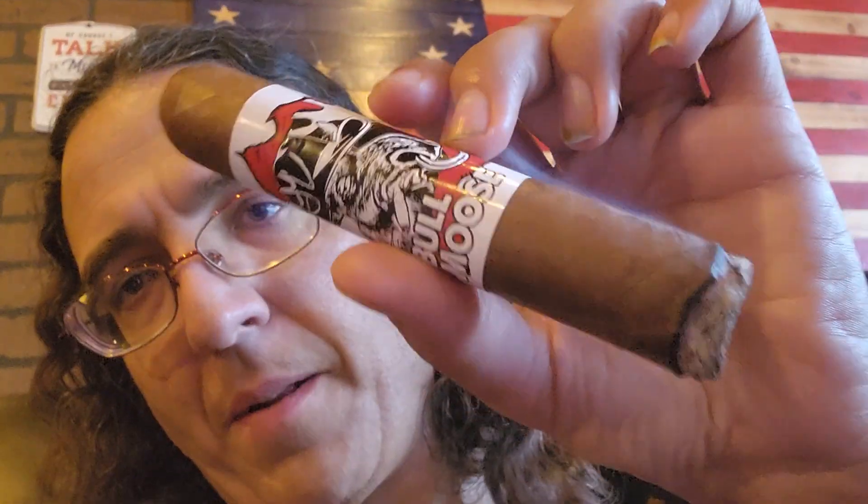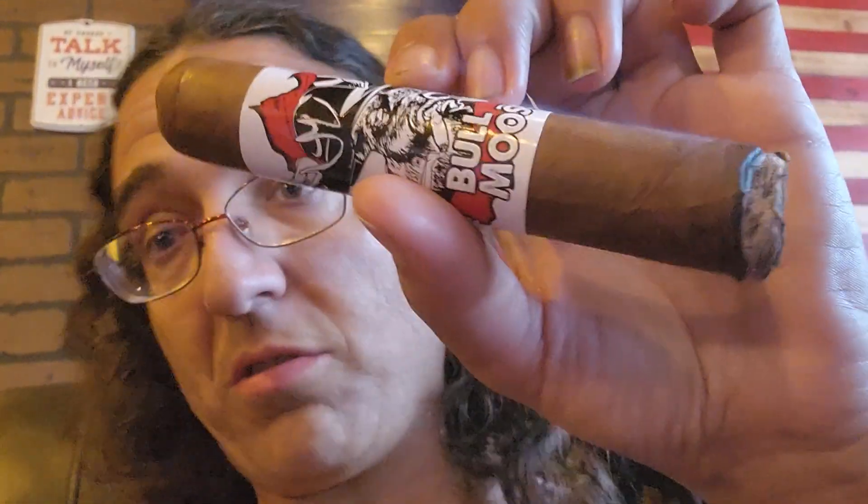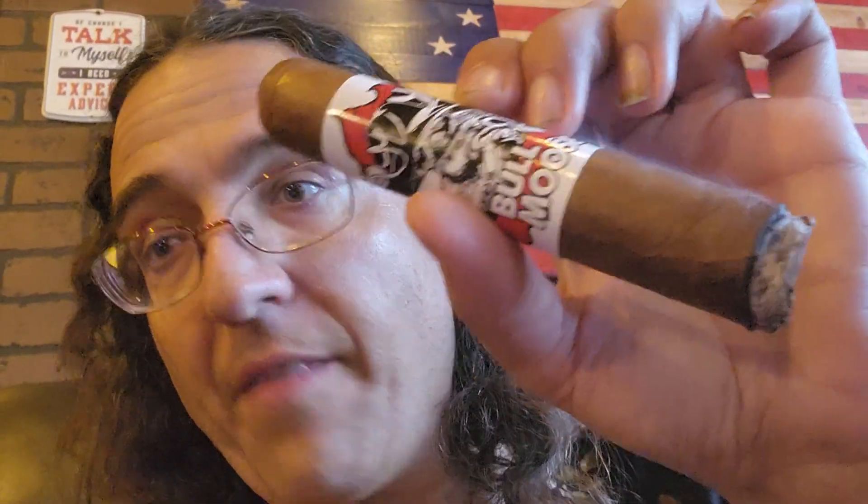I kind of picked it spur of the moment because I saw it right there. I've got to get this one — I have not tried this. I had the Chillin' Moose, but I have not had this. And then they have the Shady Moose, which, based on the flavors I heard it described, seems like it would be the worst one. It's like a back-end sort of flavor. I'm not too big on that.